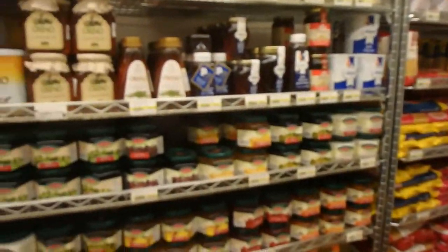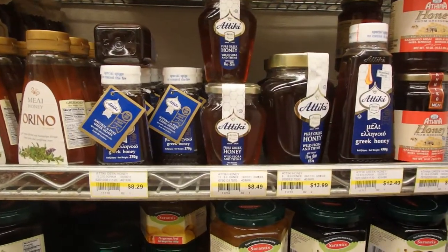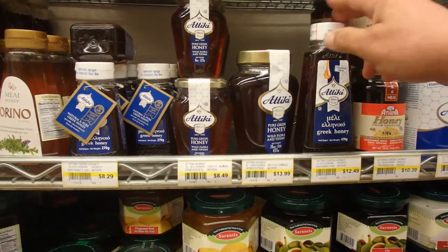A lot of pasta, and — ooh — more honey: pure Greek honey, wild flora and thyme. Check this out — how sweet is that!